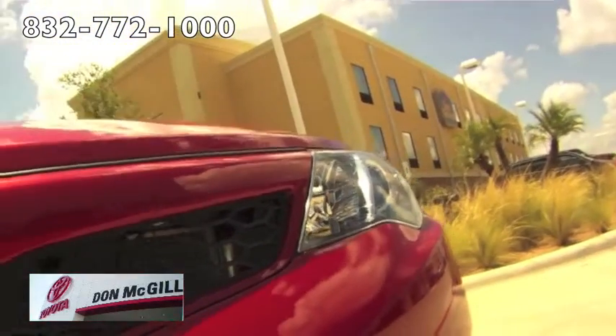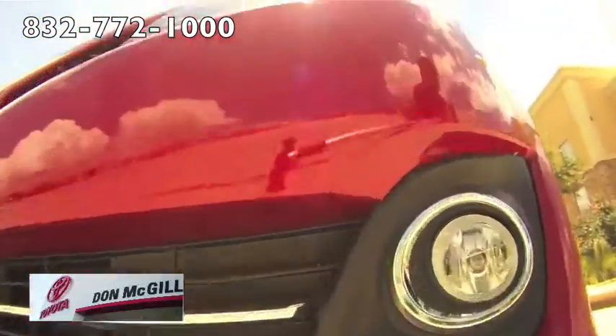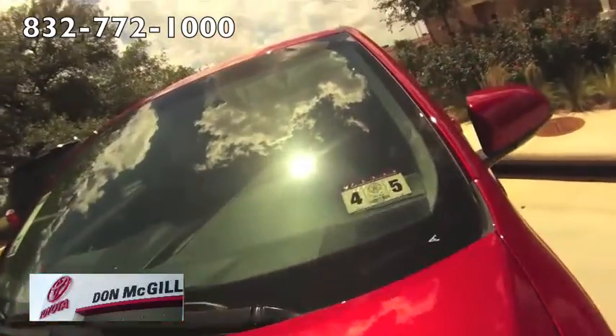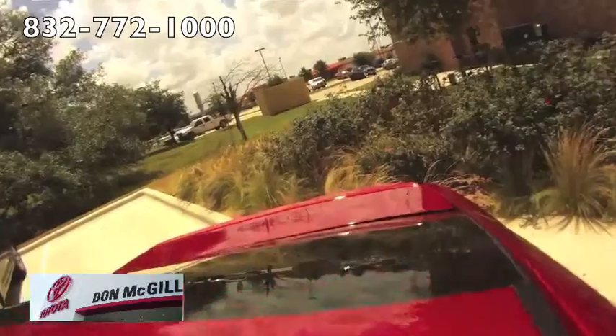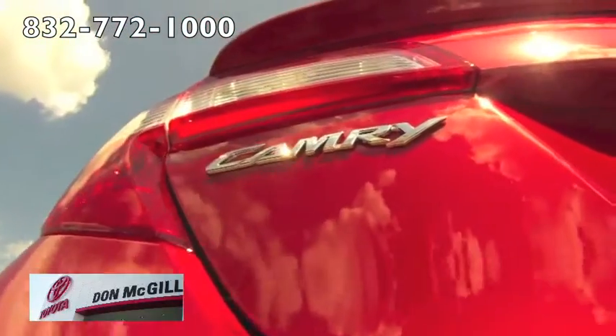The five-passenger Toyota Camry is offered with a choice of two engines. The base 2.5-liter four-cylinder produces 178 horsepower and 170 foot-pounds of torque, and a 3.5-liter V6 combining 268 horsepower and 248 foot-pounds of torque is also available.